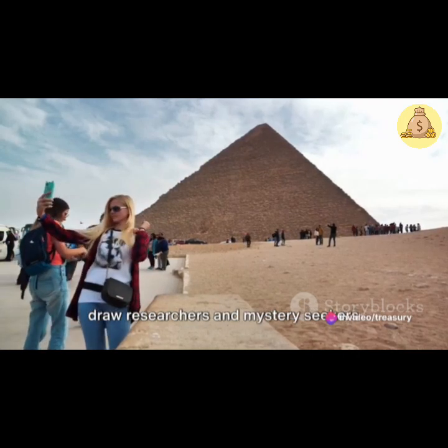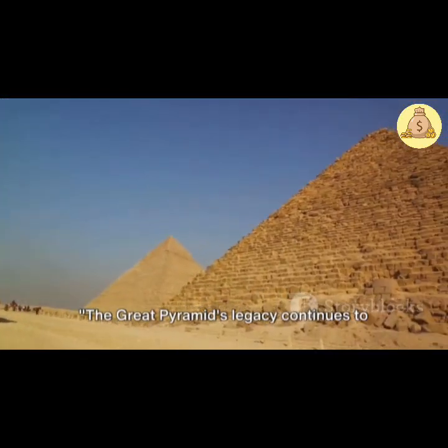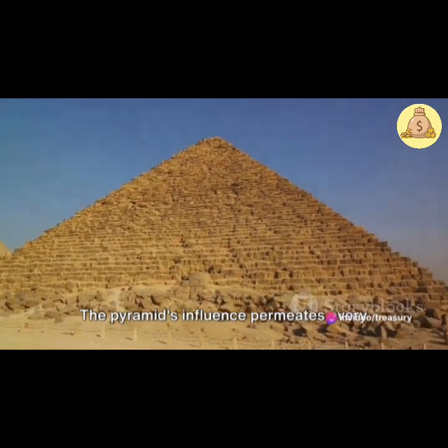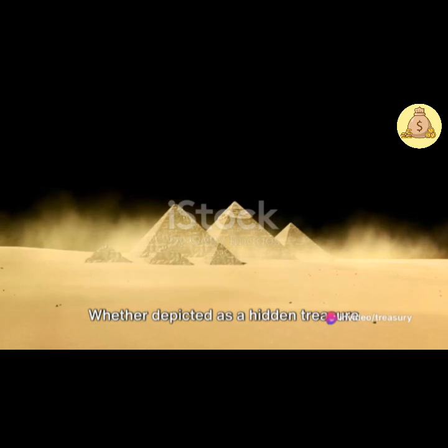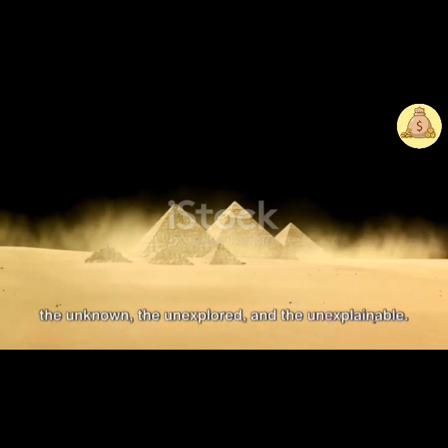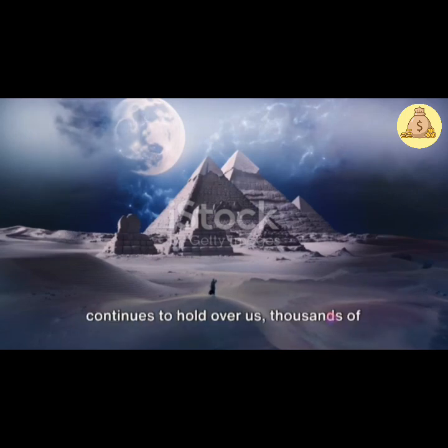These unresolved mysteries continue to draw researchers and mystery-seekers alike, eager to unravel the secrets of the pyramid. The Great Pyramid's legacy continues to intrigue and captivate us millennia after its construction. Its influence permeates every corner of our culture. In the realm of literature, the pyramid has served as a backdrop to countless narratives, from the thrilling tales of Indiana Jones to the captivating chronicles of Agatha Christie — whether depicted as a hidden treasure trove or a haunted house of ancient horrors, a symbol of the unknown, the unexplored, and the unexplainable.